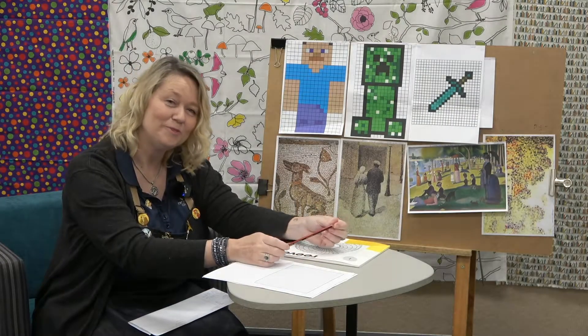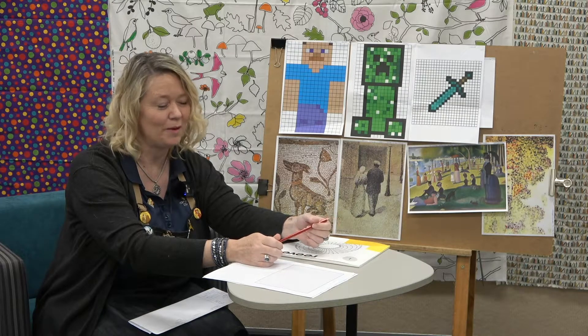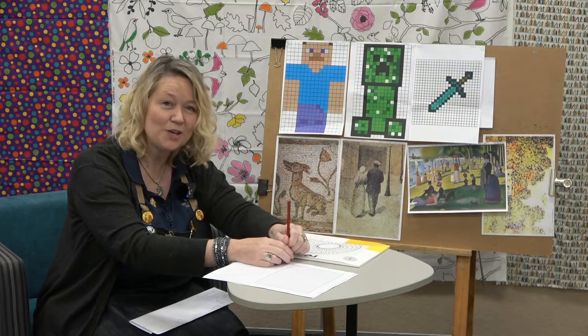Hi everybody, welcome to Sketchmania. I'm Nicky if you haven't met me already. So we usually meet here at the library once a week but at the moment we just can't meet right now, so we might do some lessons on video.